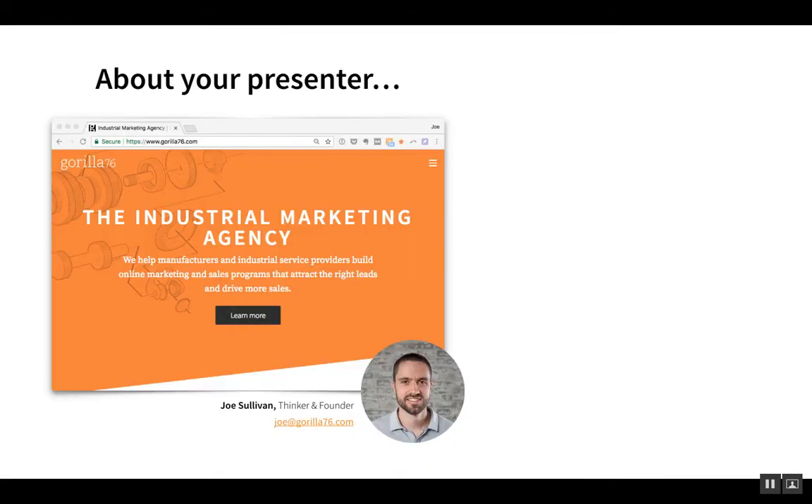I wanted to start out by briefly talking about who Gorilla is. My name is Joe Sullivan. I'm a thinker and founder of Gorilla 76. We're an industrial marketing agency located in St. Louis, Missouri. We've been in business for about 11 years, and we really exist to help manufacturers and industrial service providers build online marketing and sales programs that attract the right leads and drive more sales.